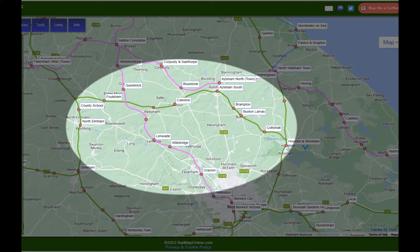Wroxham was situated on the Whitlingham Junction to North Walsham line, and County School was on the Dereham and Fakenham line. The line was designed to provide a link between East and West Norfolk, and to prevent any independent promotion from Norwich to Aylsham. Aylsham had not been happy being left off the original East Norfolk route from Whitlingham Junction to North Walsham.